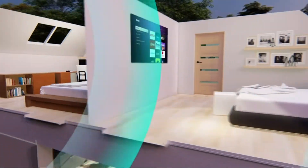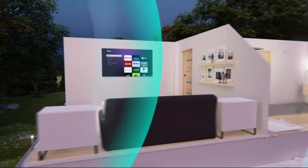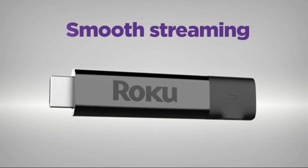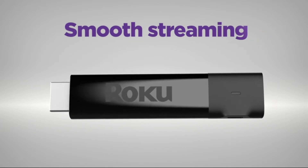Stream in rooms further from your router with the long-range wireless receiver, and even take it with you when you travel. It's smooth streaming made easy no matter where you're watching.